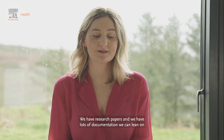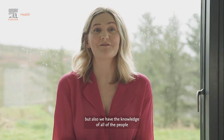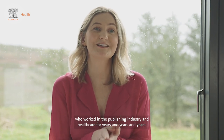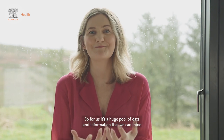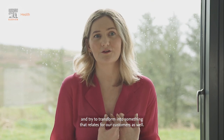We have research papers and lots of documentation we can lean on, but also we have the knowledge of all of the people who have worked in the publishing industry and in healthcare for years and years. So for us it's a huge pool of data and information that we can mine and try to transform into something that has been released for our customers as well.